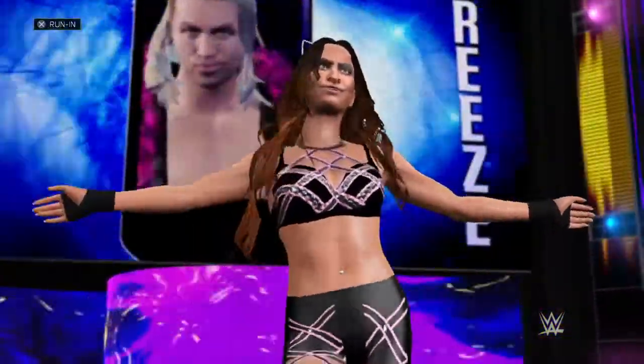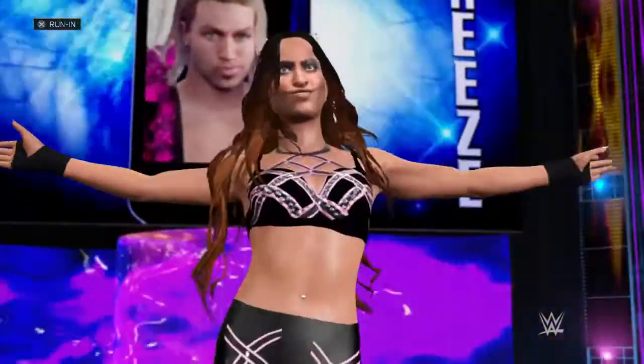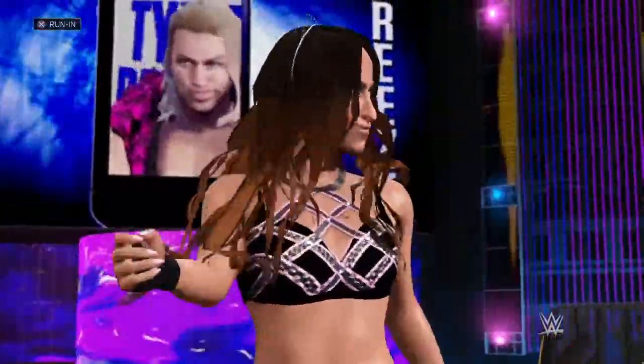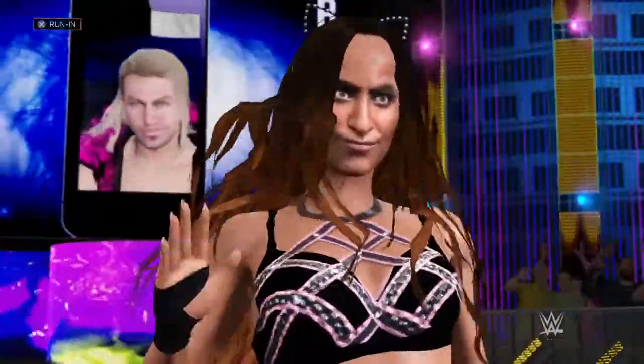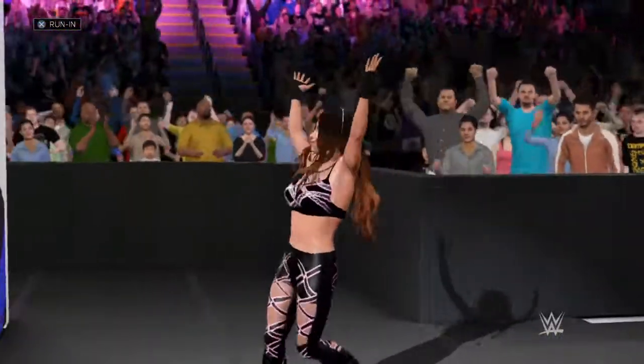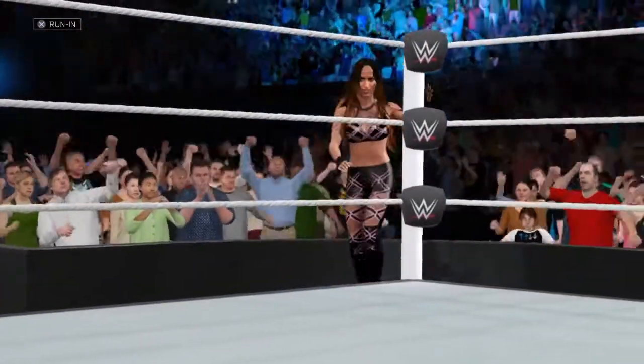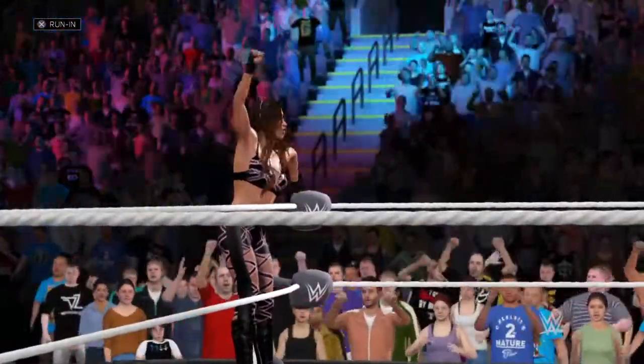The following contest is scheduled for one fall. Making her way to the ring, from Toronto, Ontario, Canada — Alexia. You can feel the intensity level inside the arena rising. I can't wait to see these two square off in one-on-one action.